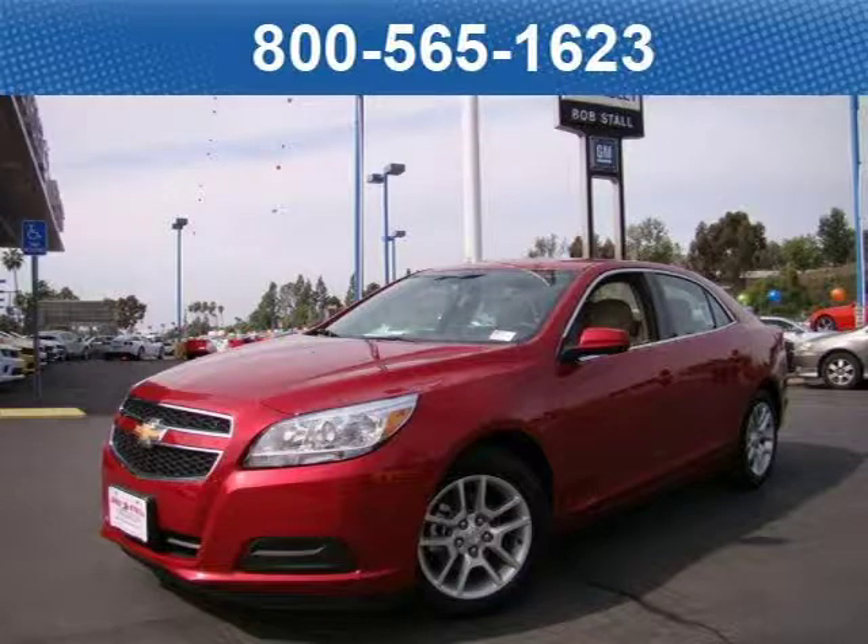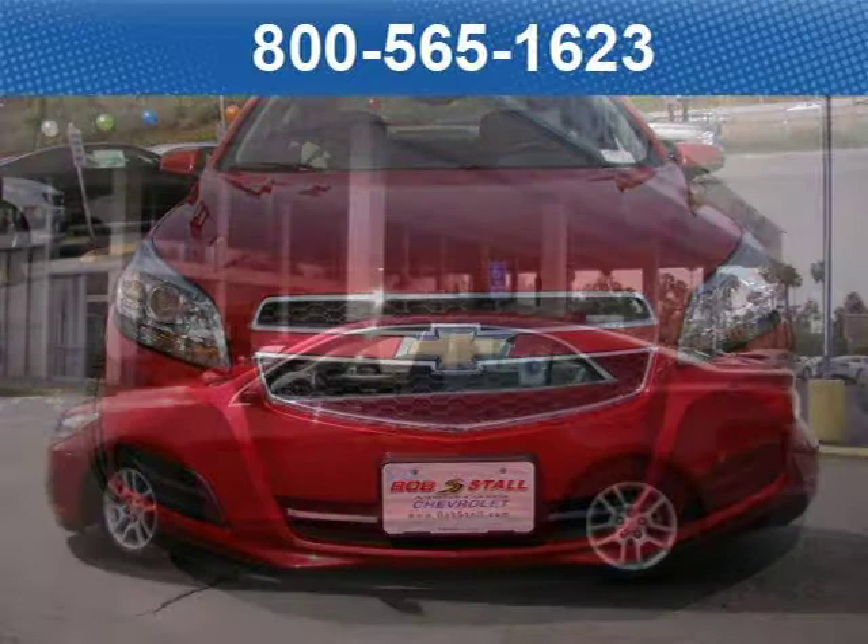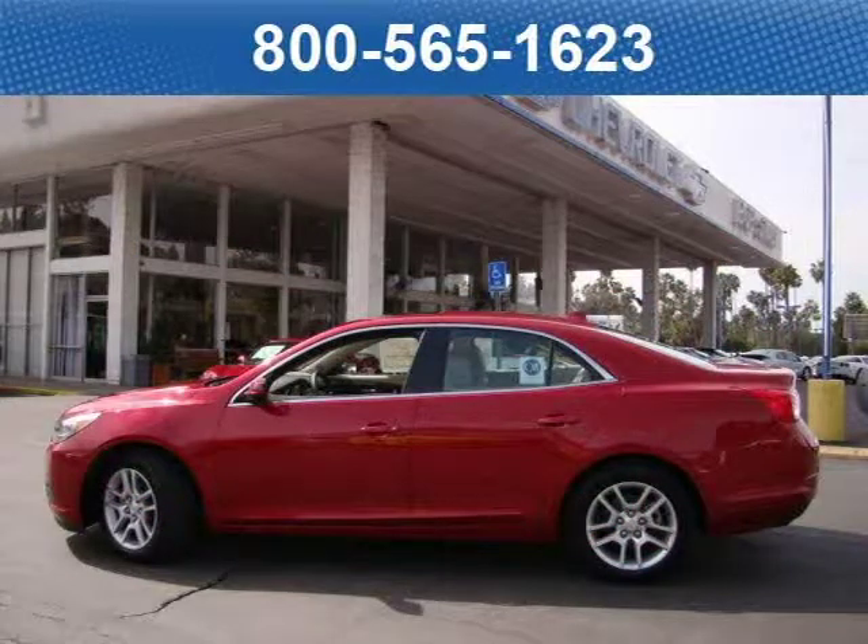This 2013 Chevrolet Malibu LT sedan is located in La Mesa, California and has zero miles on it. This sedan has a beautiful crystal red tint coat exterior paint color, which is complemented by a cocoa neutral cloth interior color.